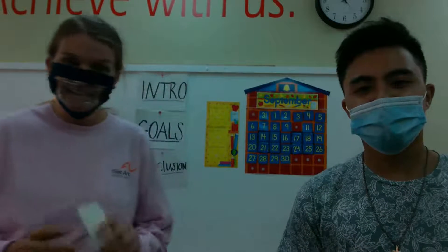Good morning everybody! Hope you all are safe and doing well. I'm Nikki, I'm Alyssa, and she's going to start off with the calendar.